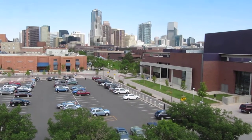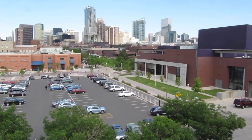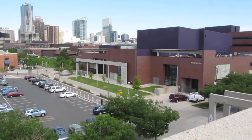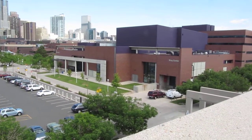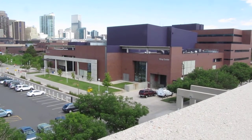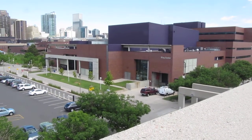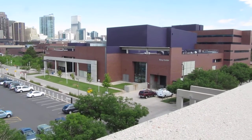So hopefully you can hear me — it's been a bit windy out. Over here, this is called the King Center. This is where I take most of my classes. It's considered the English and Arts building, so all the plays and stuff like that go on here. I spend a lot of my time in that building.